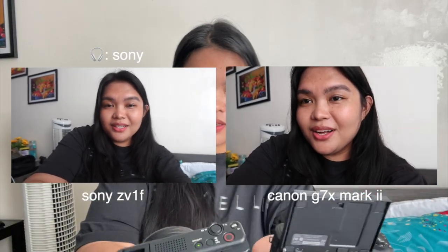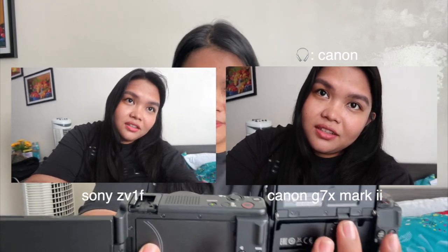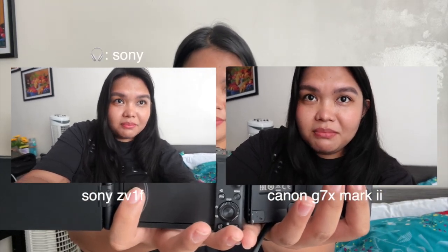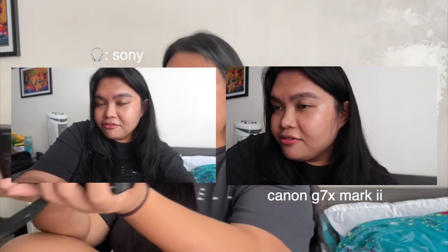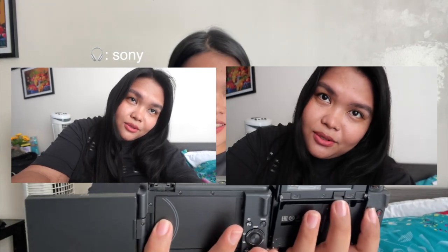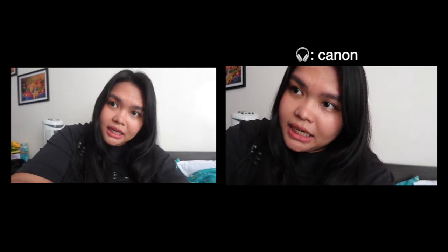So this is the side-by-side comparison of the two cameras. I can notice that the Canon G7X is a bit zoomed in compared to my Sony ZV-1F — I can see a lot more with the Sony. I also noticed that Canon gives a brighter picture, while my Sony ZV-1F gives a more natural skin tone or color.